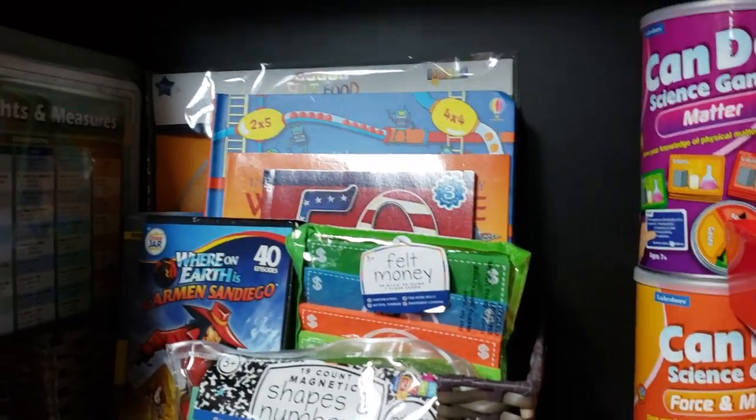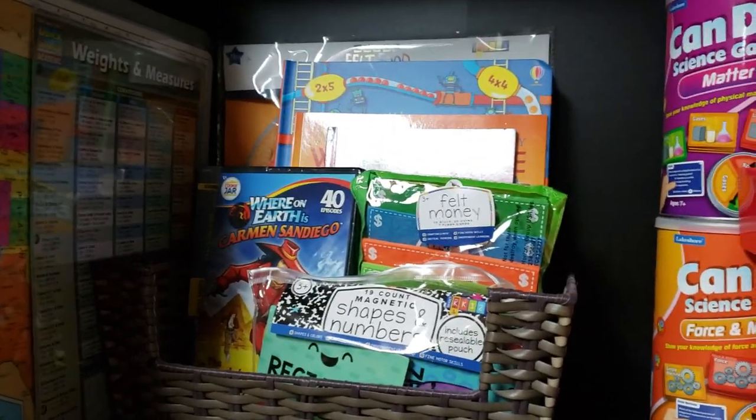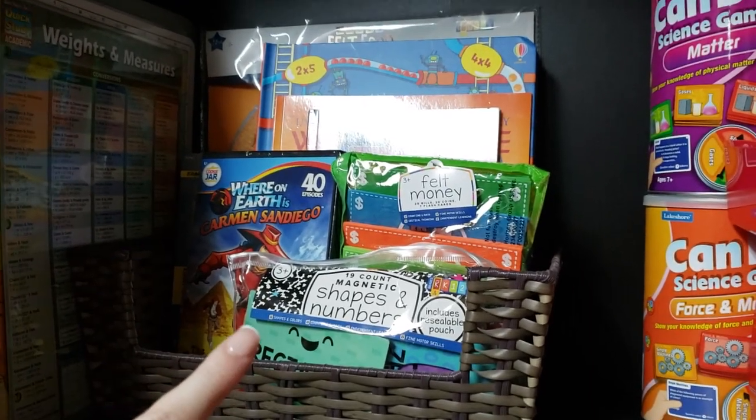Make sure you're subscribed and stay tuned to the end of this video to see my giveaway and find out which of these products I am giving away today.